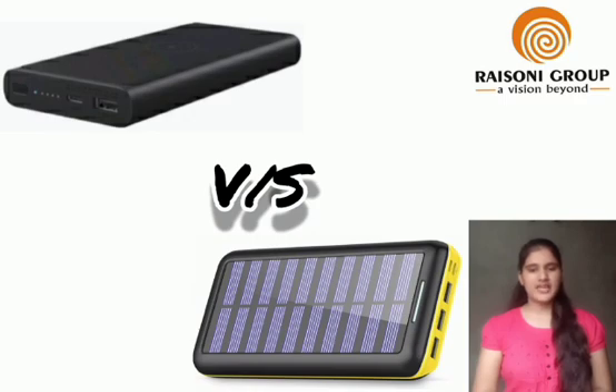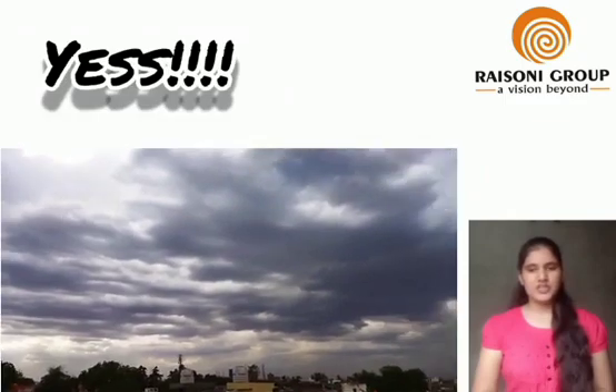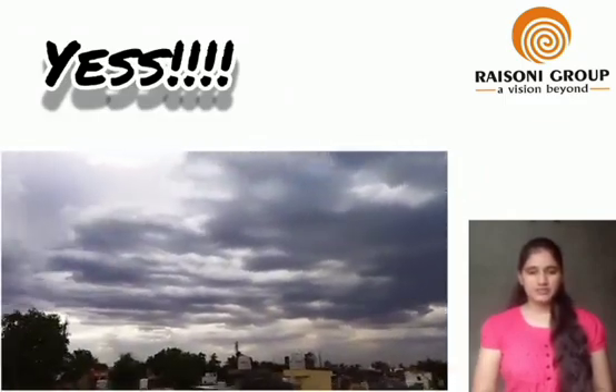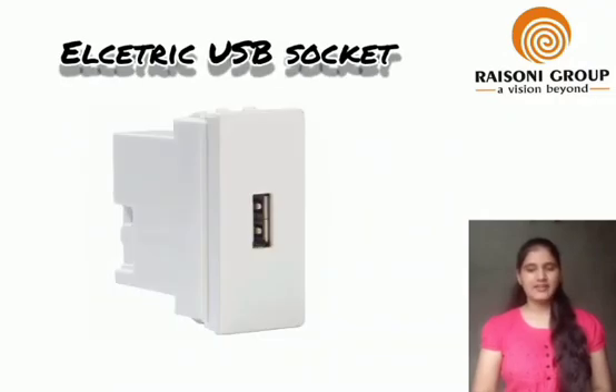It will help us to stay connected anytime, anywhere, and on the way with our families and friends. The second question is: will it charge on a cloudy day? Yes, it will charge but at a slower speed. Therefore, we have attached an electric socket for charging the power bank, especially in the rainy season.